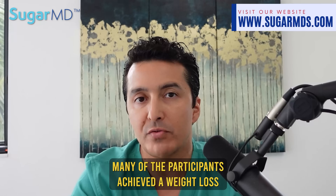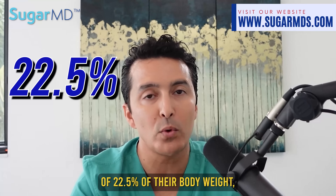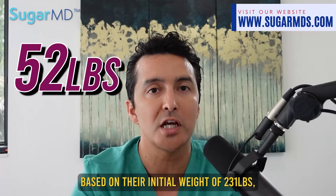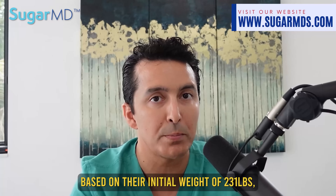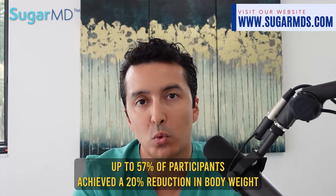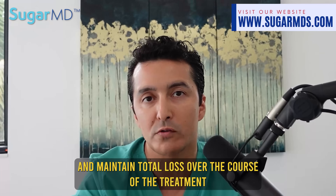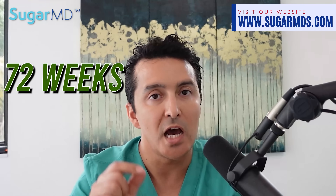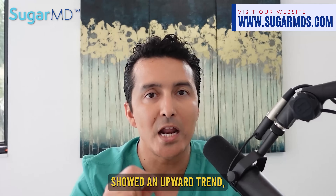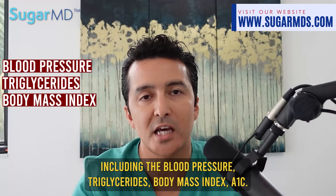Many participants achieved a weight loss of 22.5% of their body weight, equivalent to approximately 52 pounds based on their initial weight of 231 pounds. Up to 57% of participants achieved a 20% reduction in body weight and maintained that total loss over 72 weeks. Every single cardiometabolic indicator showed improvement, including blood pressure, triglycerides, body mass index, and A1C.